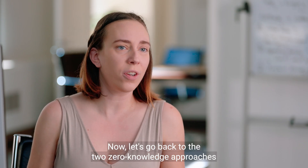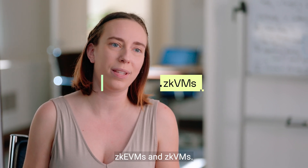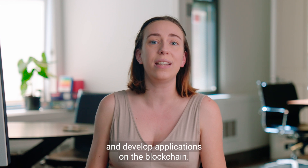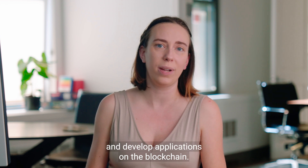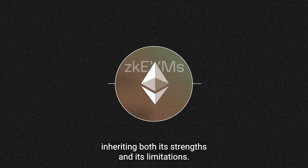Now, let's go back to the two zero-knowledge approaches I mentioned earlier: ZKEVMs and ZKVMs. They both promise to revolutionize how we transact, interact, and develop applications on the blockchain. So what sets them apart?